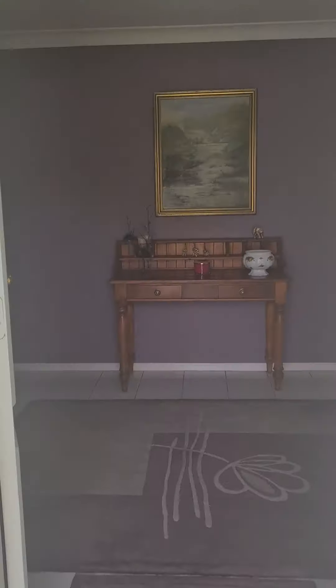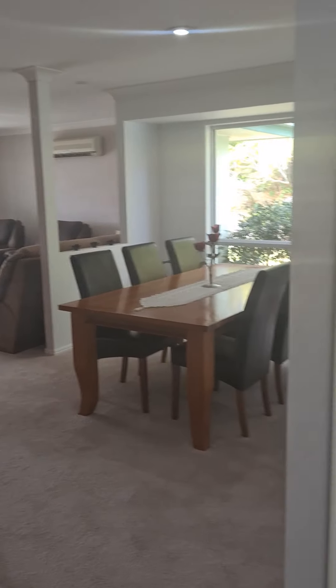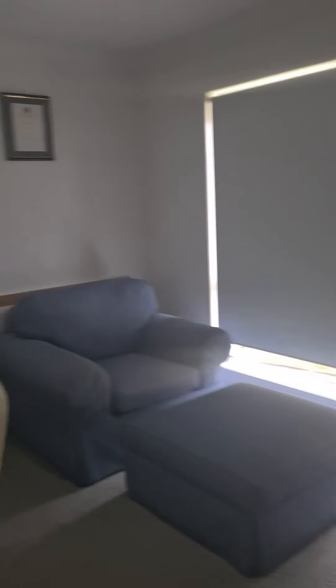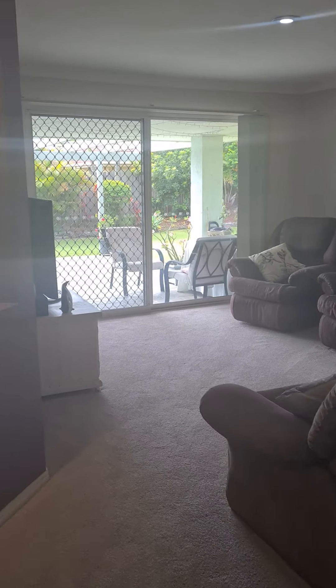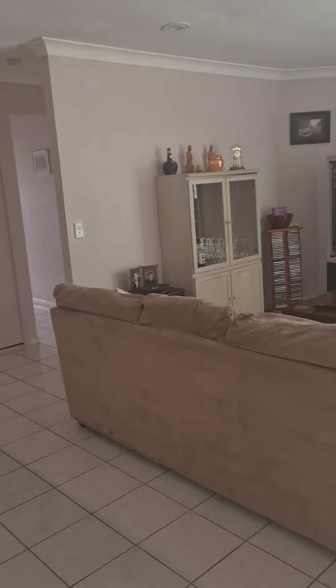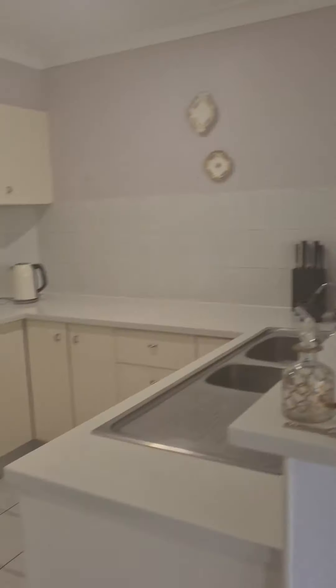Coming in the front door, there's a nice entry area — you can go left to the bedrooms and the garage, or right into the living. Starting on the immediate right, we'll call this the fourth bedroom, coming back into the dining and living with a lovely look outside from all those rooms into the main family area.